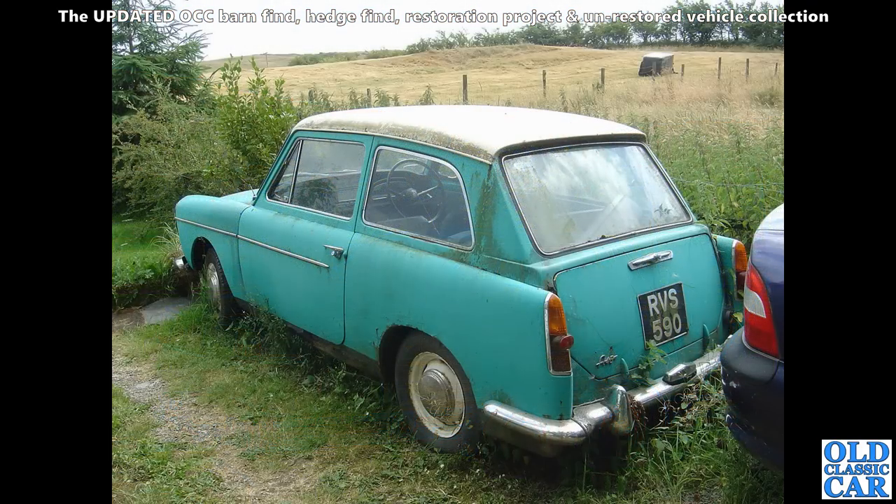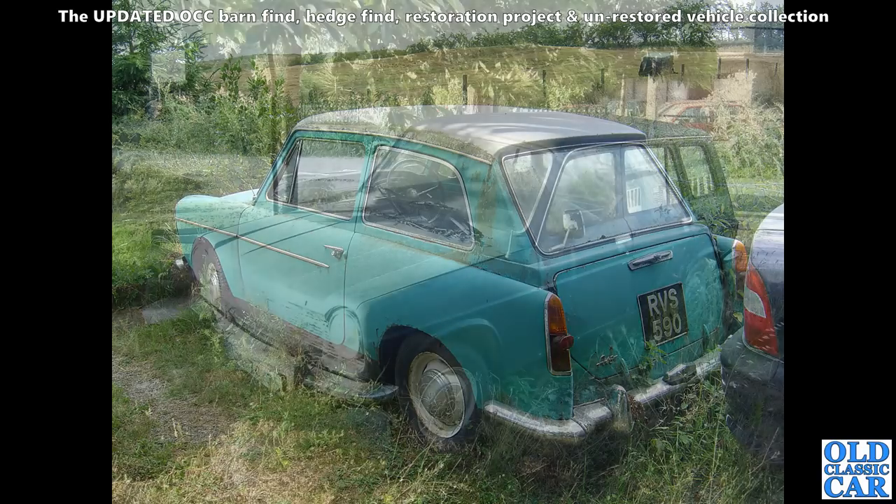Now the A40 — this is a Mark II. You can tell by the shape of the dashboard and the slightly longer wheelbase, different boot catch arrangement. These started out 948cc and became 1098cc.